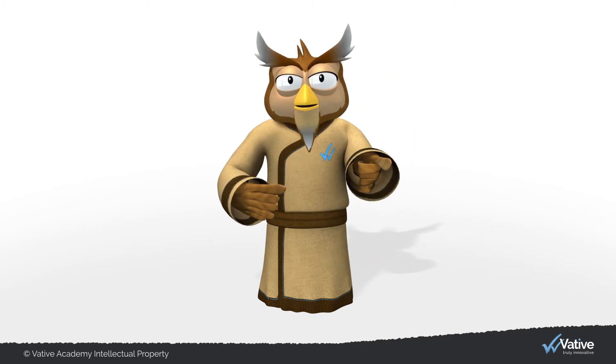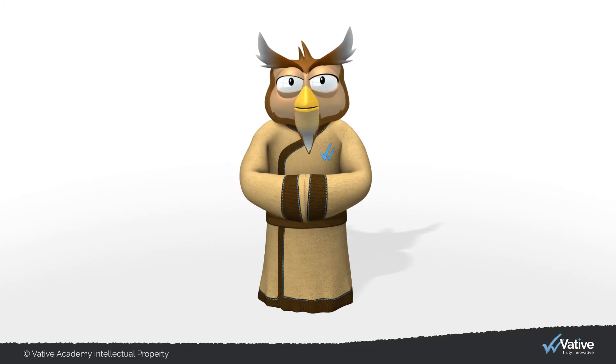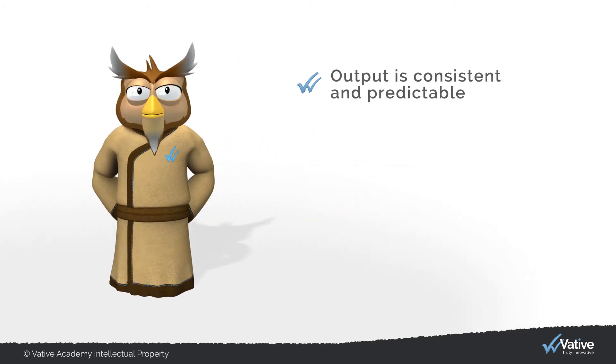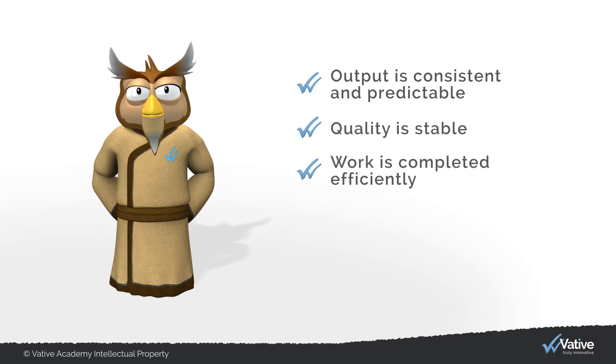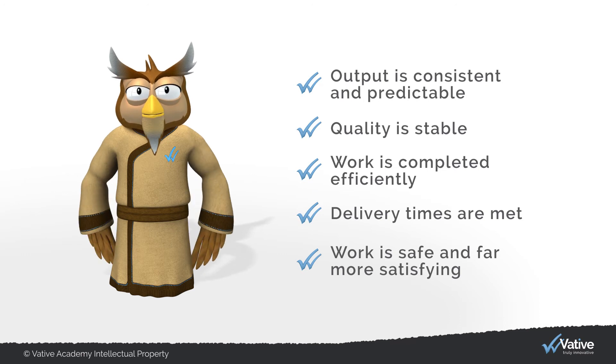Could you imagine everyone driving on the roads with their own set of rules? The main purpose of standard operating procedures is actually to stabilize processes and drive improvements through standardization. By doing so, output is consistent and predictable, quality is stable, work is completed efficiently, delivery times are met, and work is safe and far more satisfying.